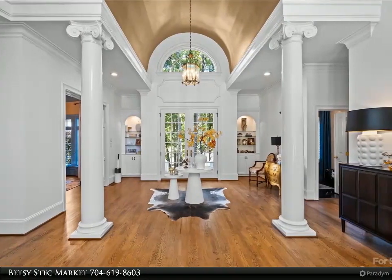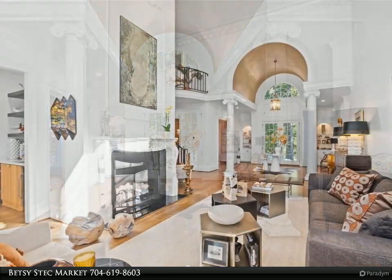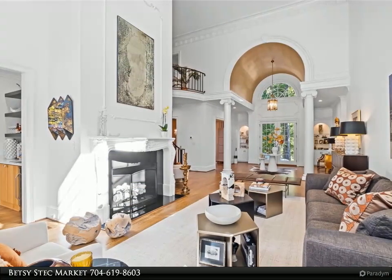Upstairs, the owner's suite includes a wraparound balcony with golf course view, walk-in closet, and heated marble floors in the ensuite bath.